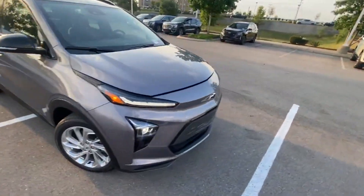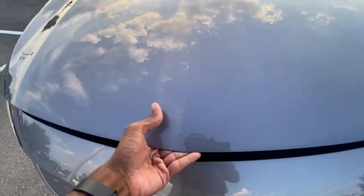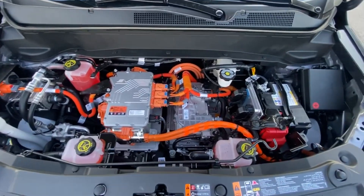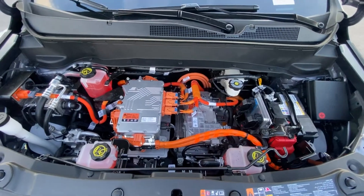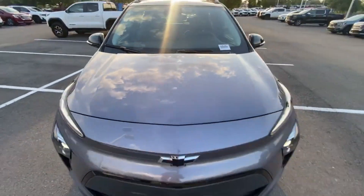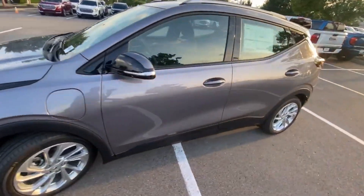Let's take a look under the hood — there's the front-mounted motor. Everything's in there, and it's just an interesting sight when you're used to seeing a regular engine. Now let's go ahead and hop in the driver's seat.